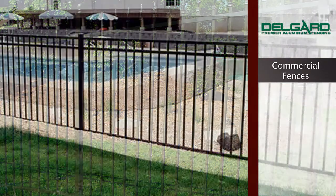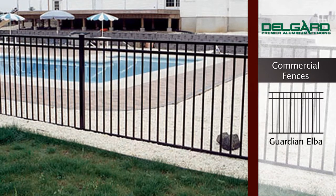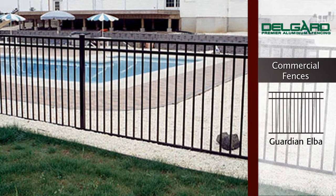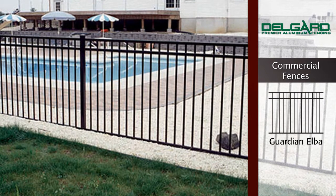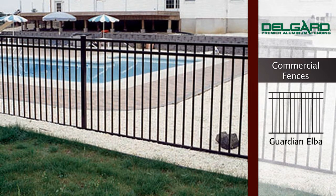And last, we have the Guardian Elba Screwless Pool Fence. Just like the Elba, this fence is designed to add a simplistic elegance to any property. The pickets do not extend through the bottom rail, making it perfect for swimming pools.